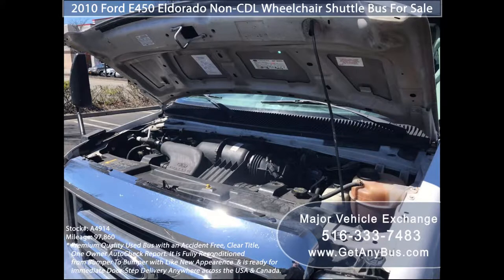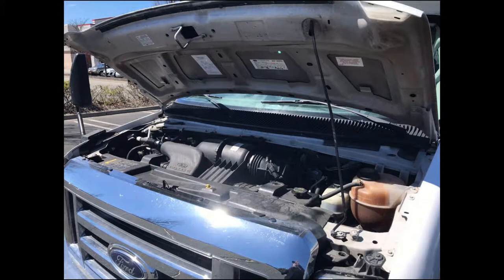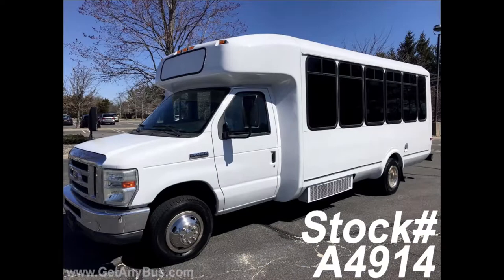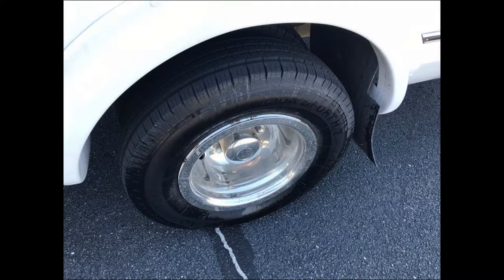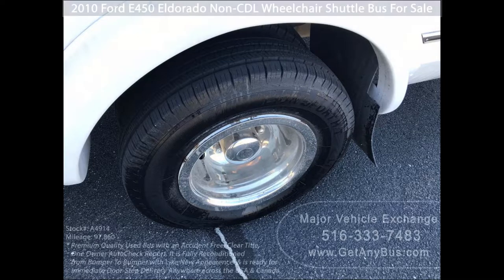It is equipped with a rugged, dependable, and well-maintained 6.8-liter V10 Triton gas engine which delivers superb power and performance in any driving condition. This used bus for sale features a 4D E450 Super Duty chassis with a 176-inch DRW wheelbase.